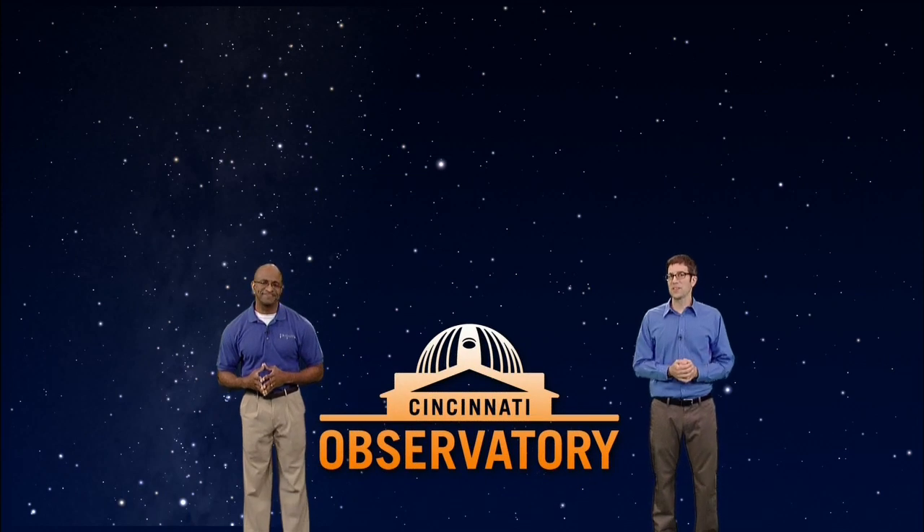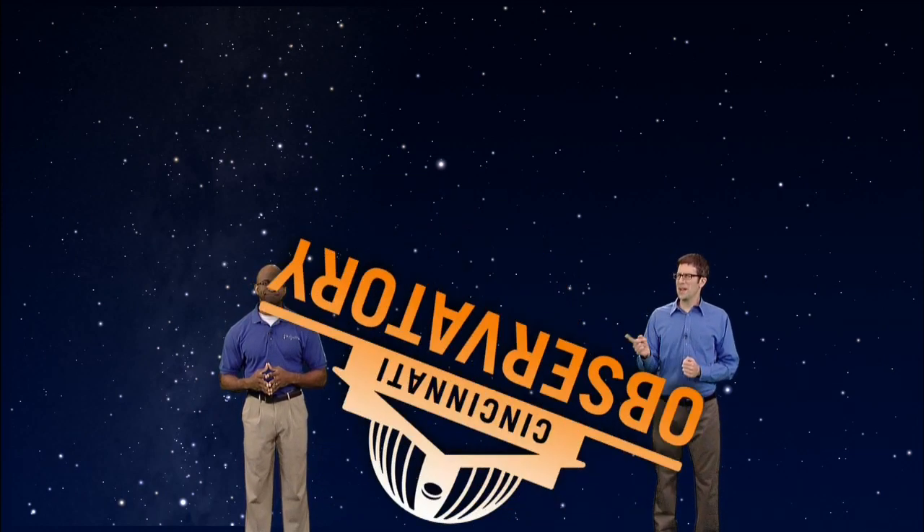And I'm Dean Regas, astronomer for the Cincinnati Observatory. You may remember that two weeks ago, I asked James a question about what phase the moon would be in if it rose at noon. He got it right.